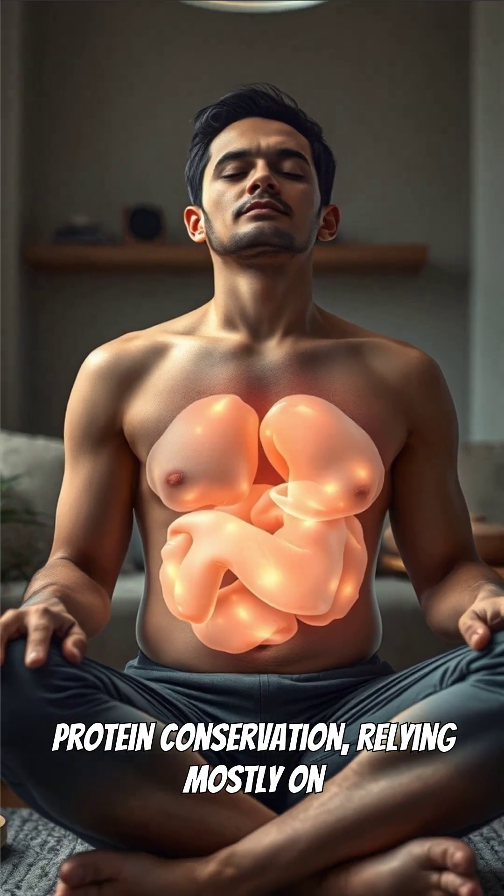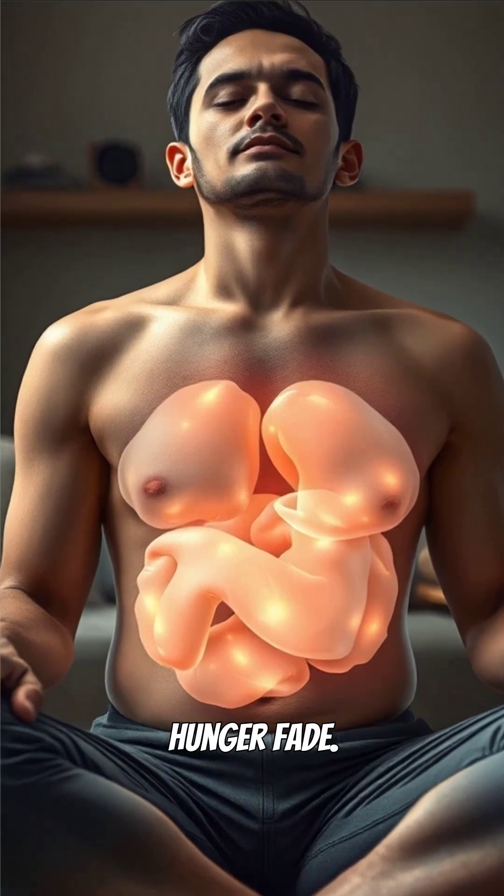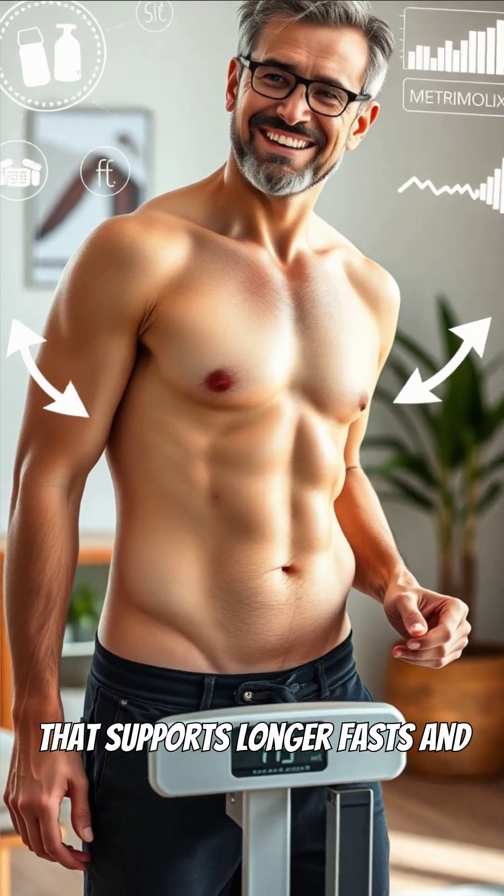After several days, you enter protein conservation, relying mostly on fat for fuel and feeling hunger fade. This is the energy state that supports longer fasts and weight loss.